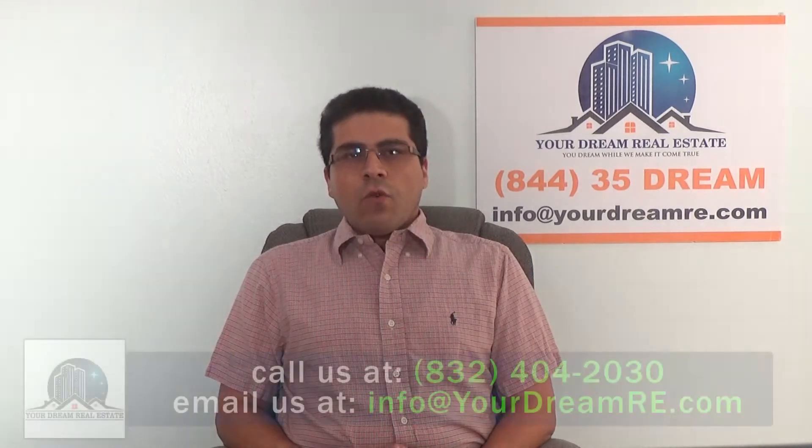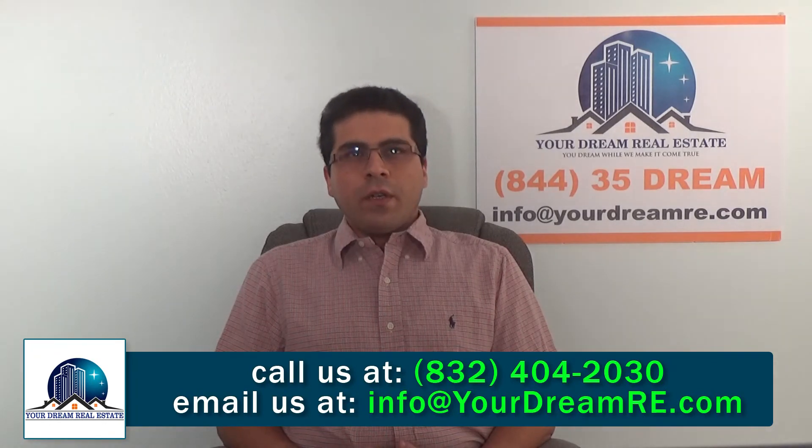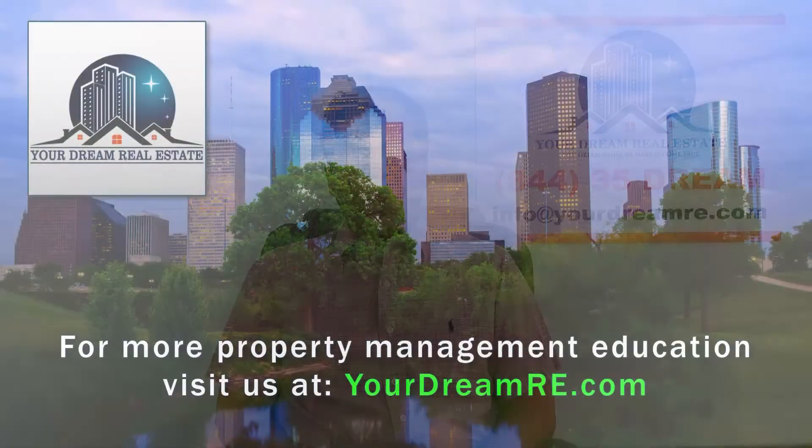And lastly, if you have any questions and if you want to find better rental property, just get in touch with us and we'll be happy to help you find those properties. Thank you so much and have a wonderful day.